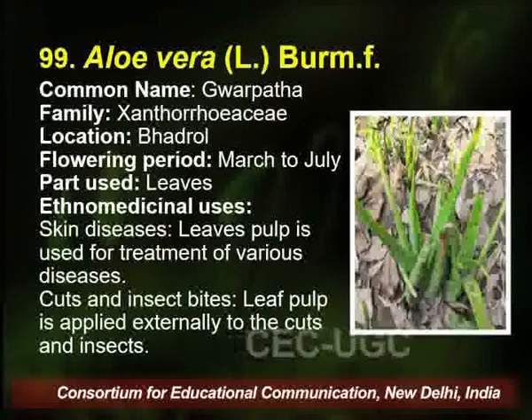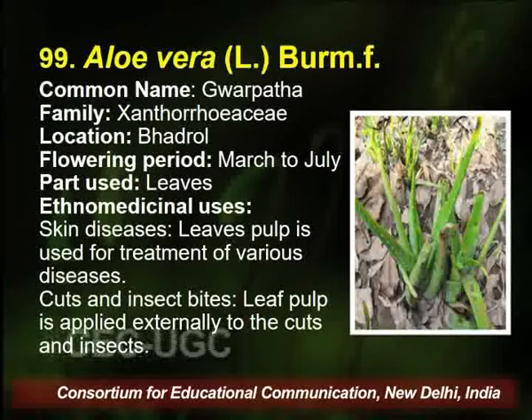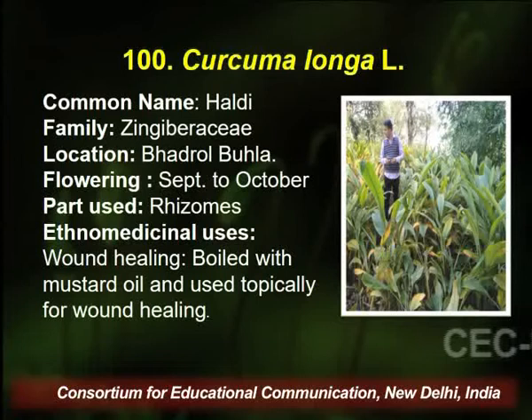Aloe vera, commonly known as Guar patta by traditional healers, is found in Badrol village of Palampur. Flowering season is March to July. It is a succulent plant with gel in its leaves. These leaves are utilized by the traditional healer for skin disease, cuts, and insect bites. The leaf pulp is applied externally to cuts and insect bites.